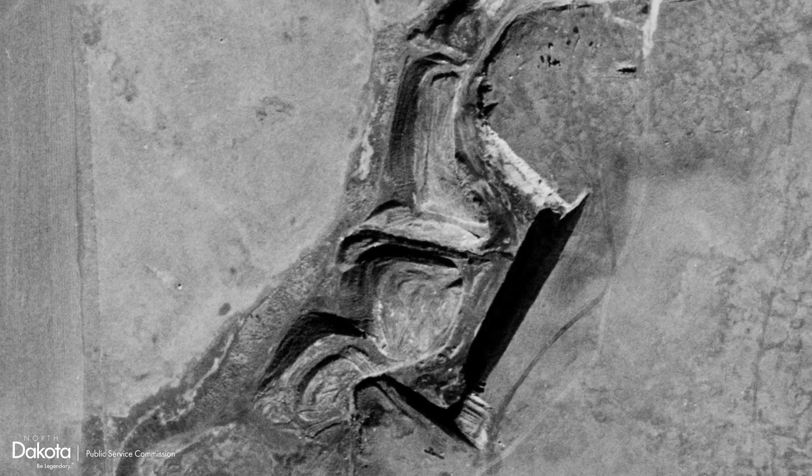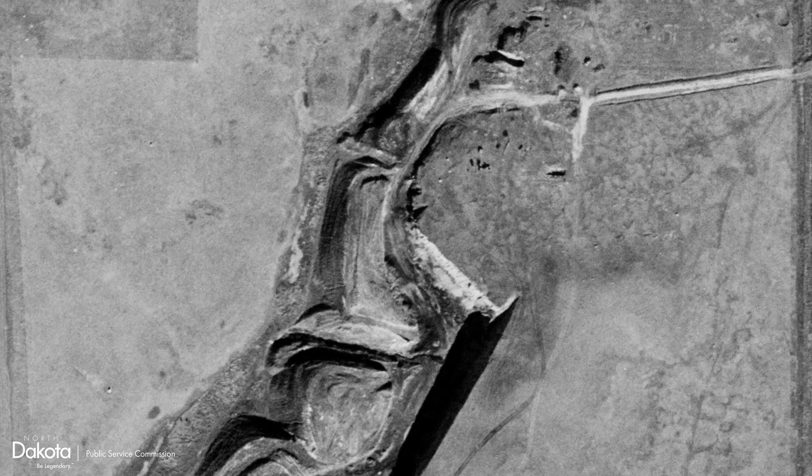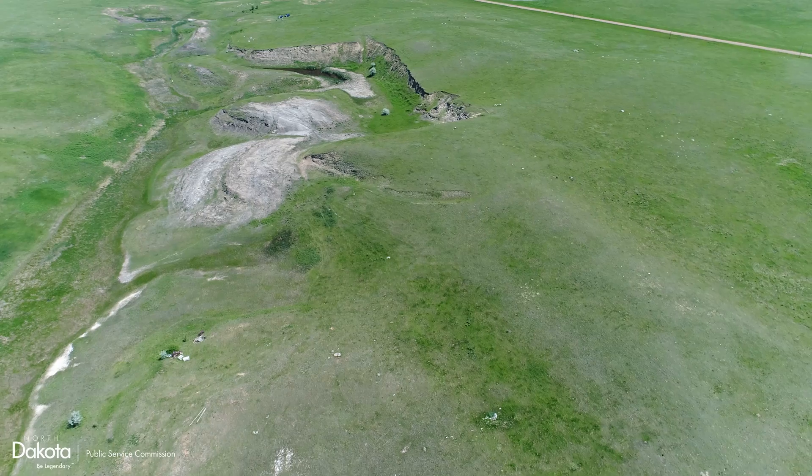Very little is known about the Carrick coal mine. It may have also gone by the names of the Goppert and Tridy, the P.F. Groft, or the Leach mine. As evident by historical aerial imagery, mining began prior to 1938 and ceased by 1957.